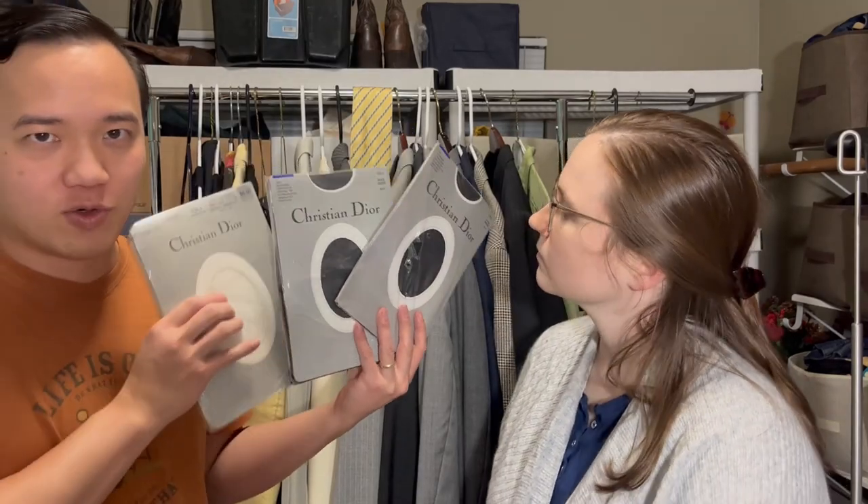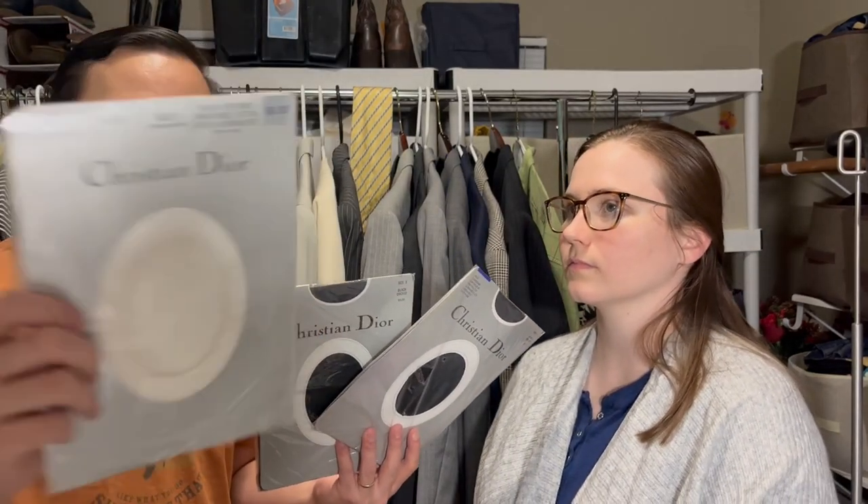I've got three packs of Christian Dior tights. I thought vintage Christian Dior things would be worth something, but it turns out all three together will probably only fetch like $7. It's kind of tough because with these you don't know if the elastic is shot because they're so old. We've had bad experience selling unopened vintage items where it's somehow damaged inside from storage and we don't know because we didn't open it — that would lower the value — but then the buyer gets it and is unhappy. Just be careful with old packaged goods.